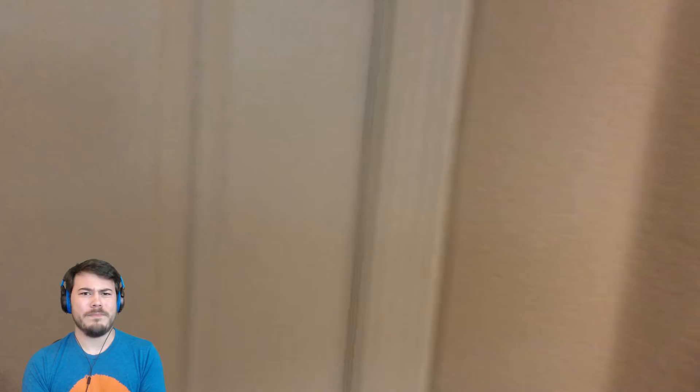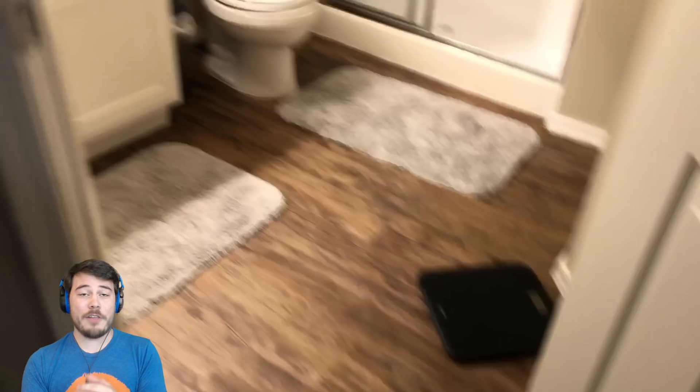And then voila — a huge closet that isn't next to my bathroom. Well, it is technically next to my bathroom, but it isn't actually connected with my bathroom. And I have an upgraded bathroom, I feel.